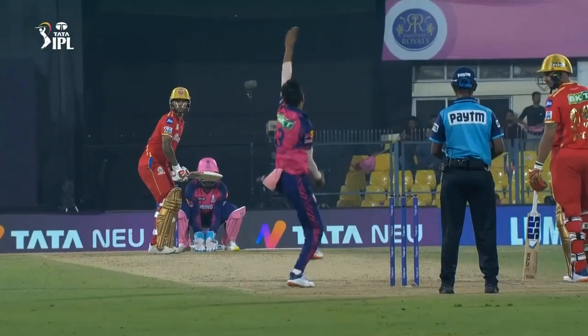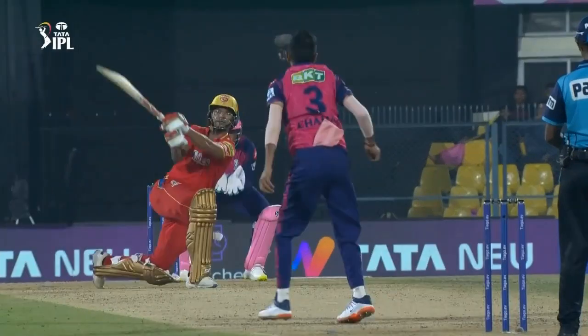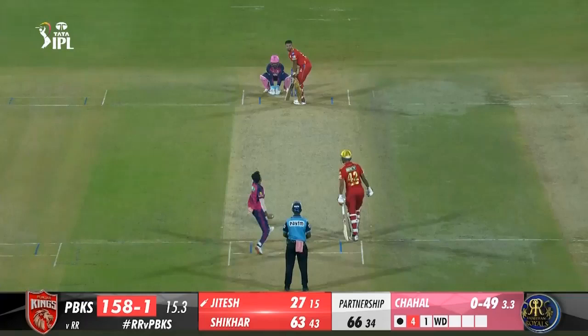7.3 Rahul Chahar to Samson, 4 — the outfield is lightning quick. Samson waited for the short ball, cut it from around fourth stump and beat the diving right hand of the fielder at backward point. 10.6 Nathan Ellis to Samson — out, caught by sub fielder. Nathan Ellis at it again; he's picked up RR's two best batters in his two overs. The boundaries dried up and Samson had to take a risk. He makes room and thumps the cross-seam full delivery, doesn't get the desired timing and slices it straight down the throat of the fielder at long off.